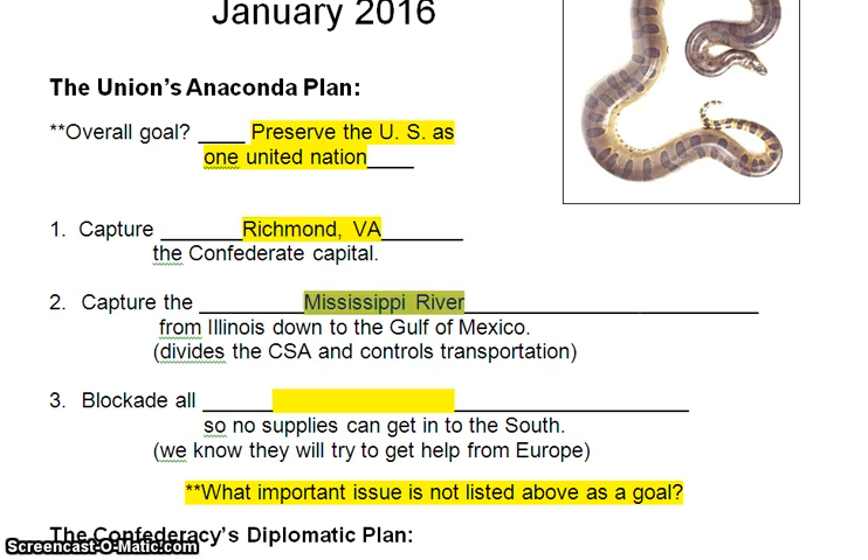The second thing the United States wants to do is capture the Mississippi River from Illinois down to the Gulf of Mexico. This will divide the Confederate States of America, with Texas, Arkansas, and Louisiana on one side and the remaining eight Confederate states on the other. Divide and conquer is a common war strategy, and this is what the Union is trying to do. This won't be an easy project because the Confederates own all the land from the southern tip of Illinois down through New Orleans and out to the Gulf of Mexico.